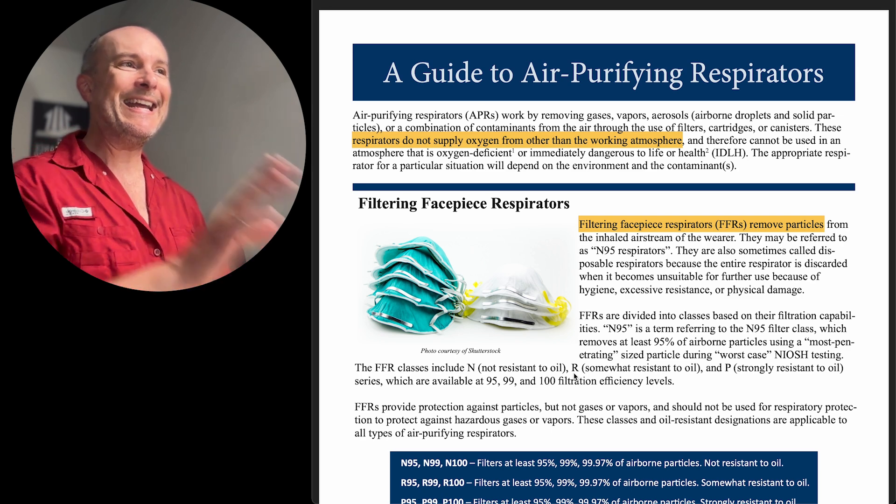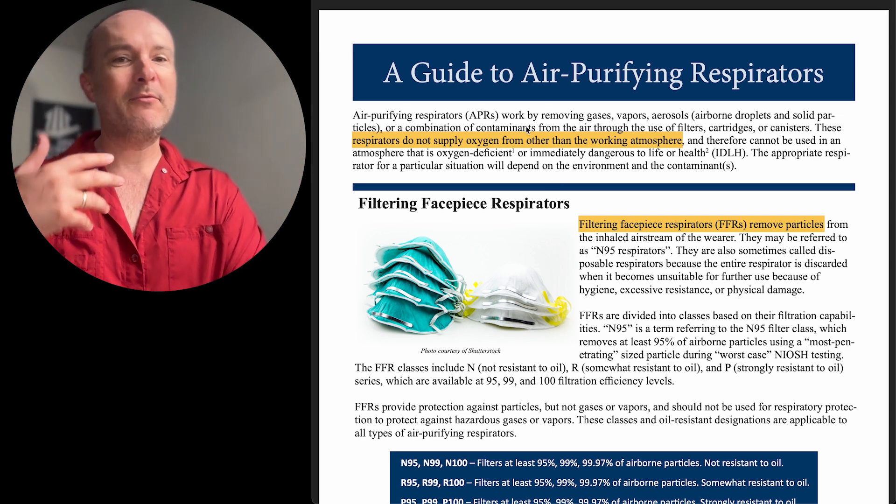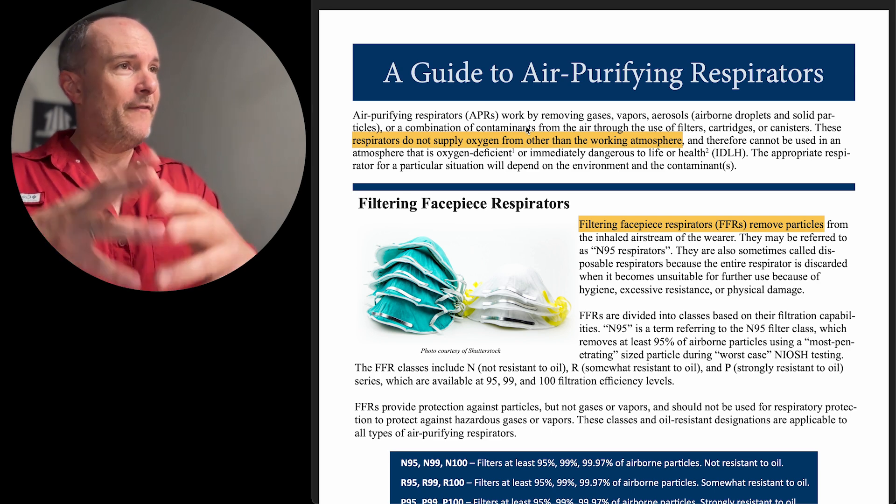So let's talk about the guide to air purifying respirators. Air purifying respirators work by removing particles — which is what this one does. This is not a chemical vapor mask because it doesn't have the right cartridges for it. But if you're only dealing with particles — little droplets of liquid and little blobs of solid stuff floating around in the air — these can float around for hours, days, or weeks depending on their size, as we learned during COVID.